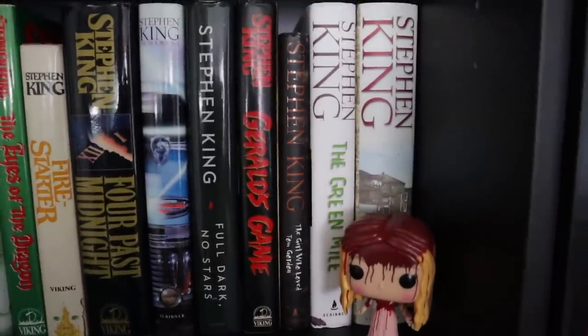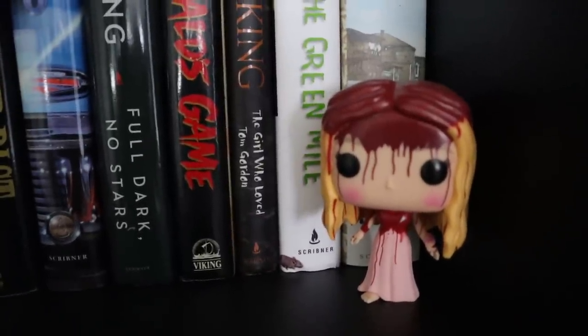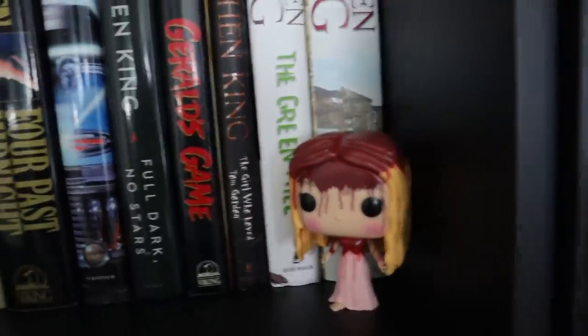The Green Mile — a book that is every bit as good as that movie. And of course, Carrie White. My Funko Pop doesn't eat anything — she just bleeds a lot. Coming on down to shelf number four here.